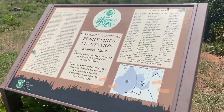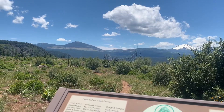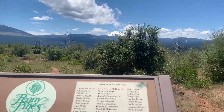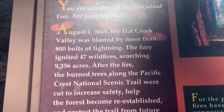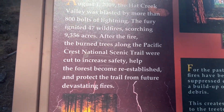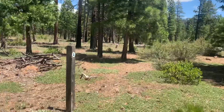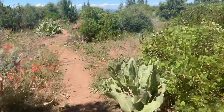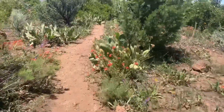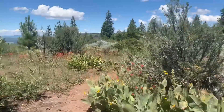Made it to Penny Pines. In 2009 this area was burned. Looks like it's doing pretty good now — got the PCT. That's crazy. This used to be a fire area, but it's slowly re-growing. Slow but steady. Seems to be getting pretty windy out. Lots of flowers.